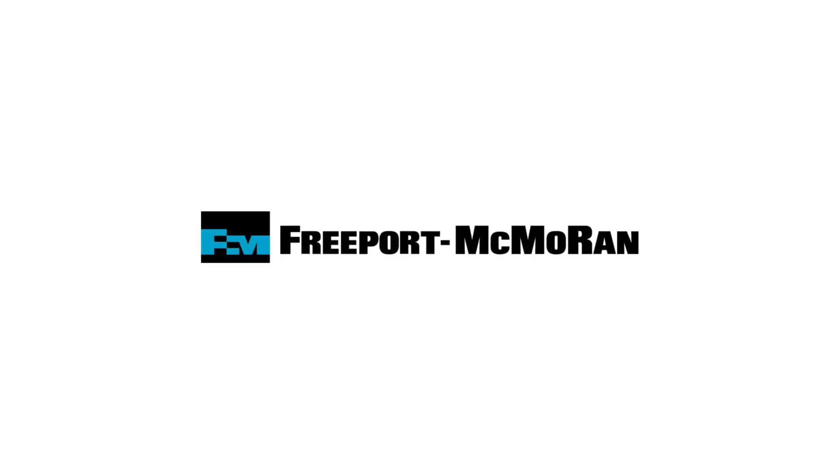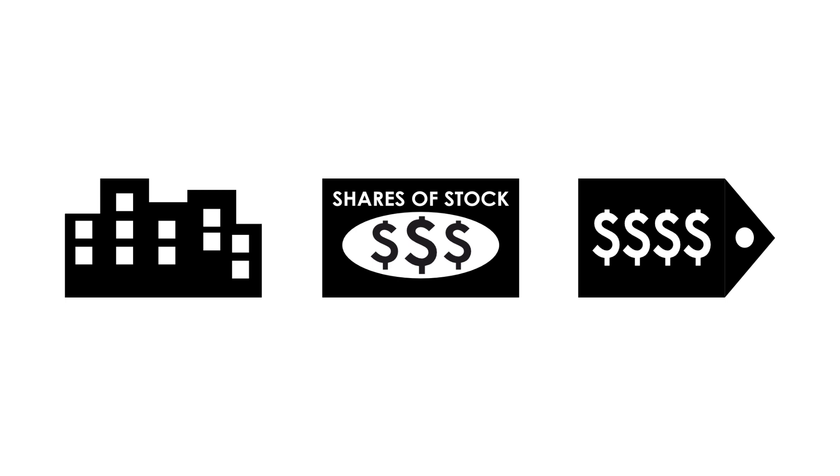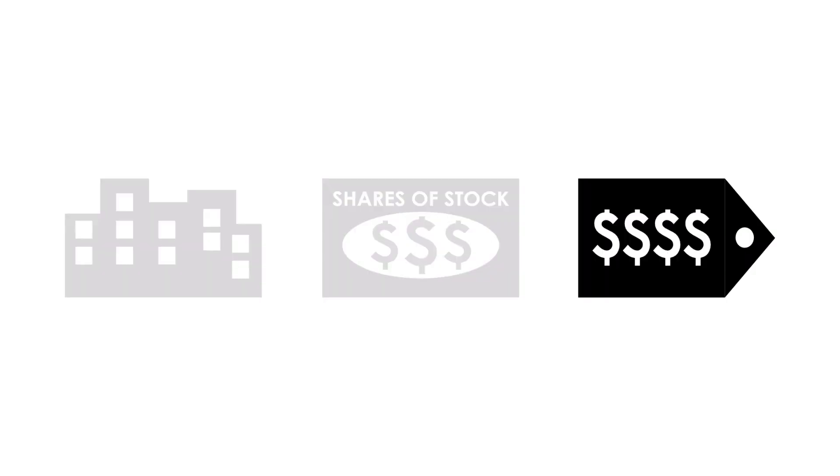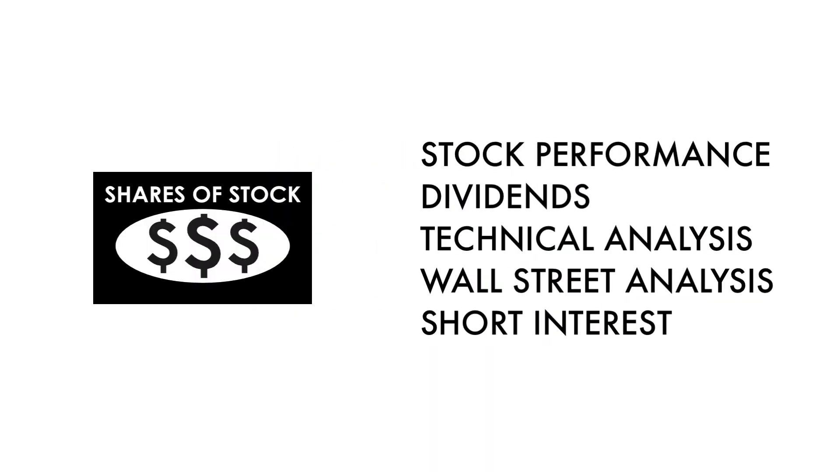Today on GrowthShares, let's analyze and see whether Freeport McMoRan is a great long-term investment. The company analysis is divided into three broad factors: the business, the stock, and the price. Furthermore, these three factors are subdivided into 14 metrics that give us the complete picture of the company.